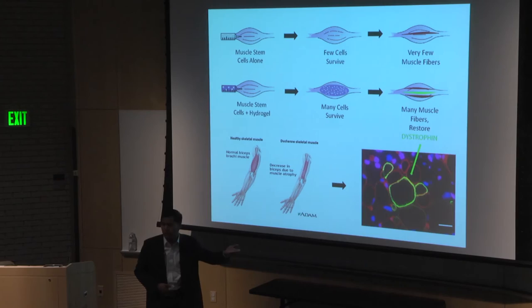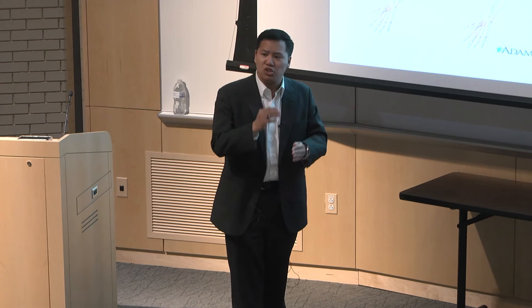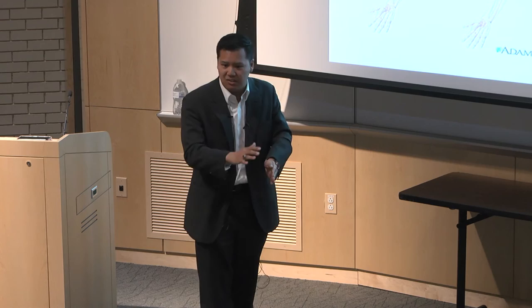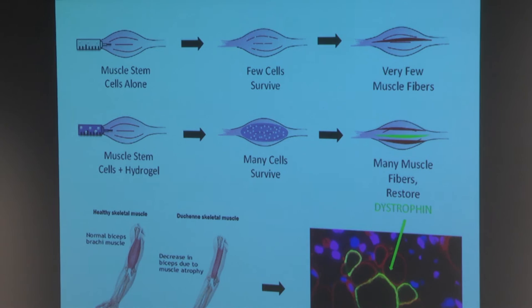My work combines the fields of skeletal muscle biology and biomedical engineering to enhance the efficiency of stem cell therapies for Duchenne. I have a construct known as a hydrogel — something that's initially liquid but solidifies over time. This hydrogel, which is made up of both artificial and natural components, protects injected cells from the hostile environment of disease. As you can see in the middle row, cells injected with this hydrogel are four times more likely to survive injection after one week.